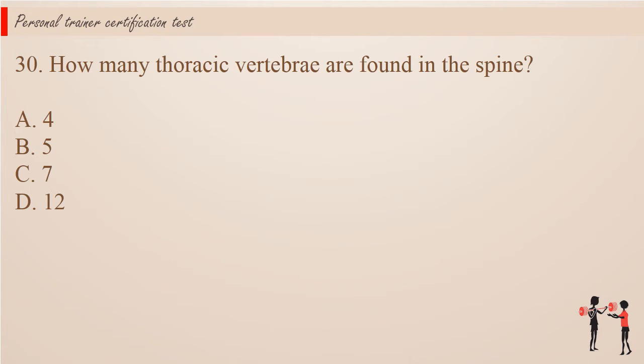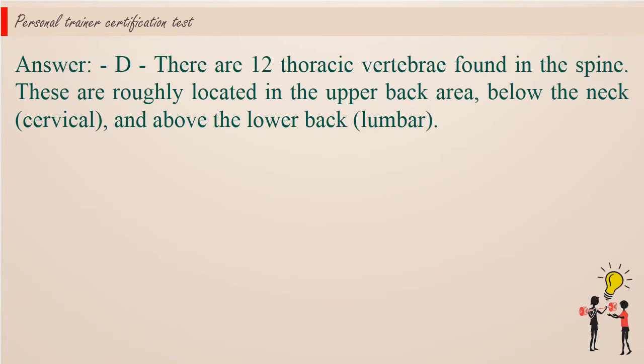Question 30: How many thoracic vertebrae are found in the spine? A. 4. B. 5. C. 7. D. 12. Answer: D. There are 12 thoracic vertebrae found in the spine. These are roughly located in the upper back area, below the neck (cervical) and above the lower back (lumbar).